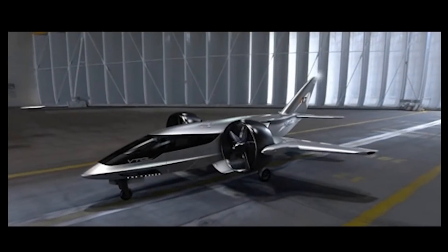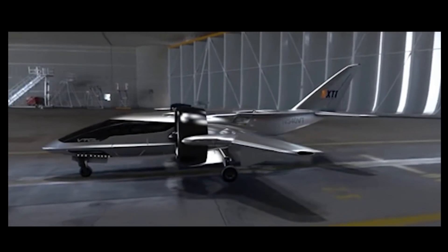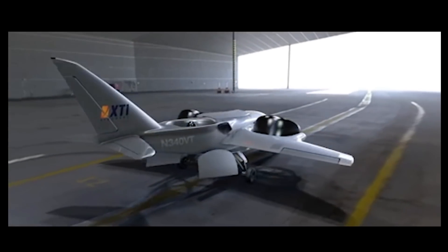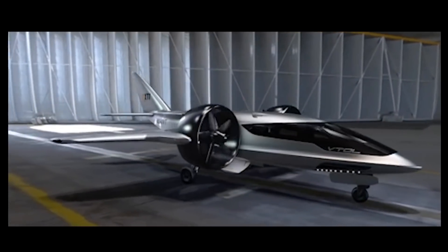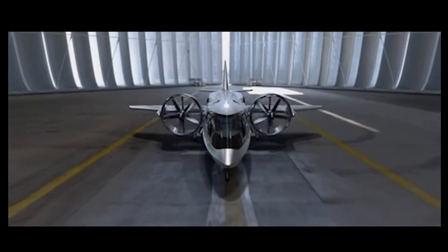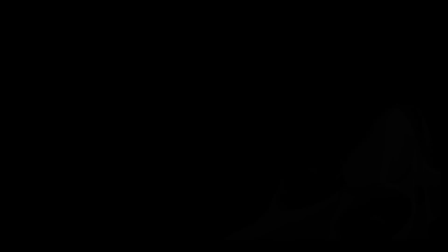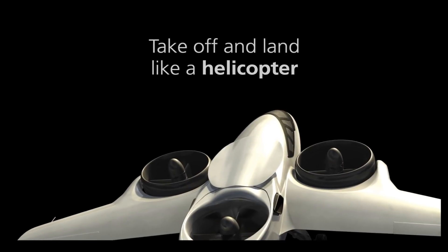But meet the X-T1. This, in my opinion, cracks the future of aviation. It's a tri-fan tilt-rotor electric hybrid VTOL airplane.